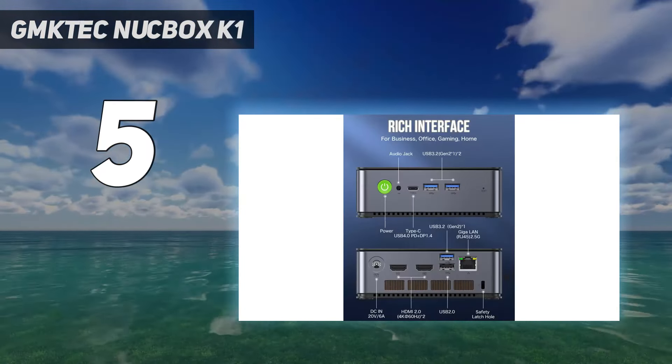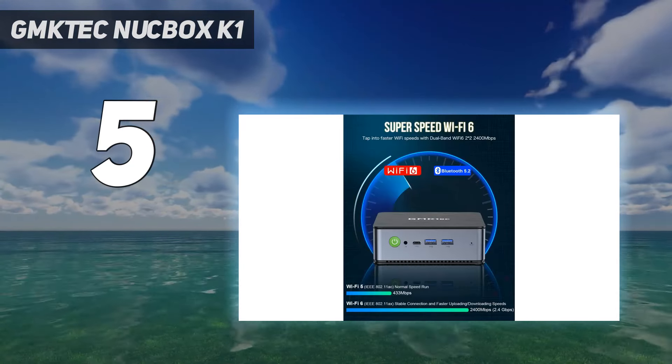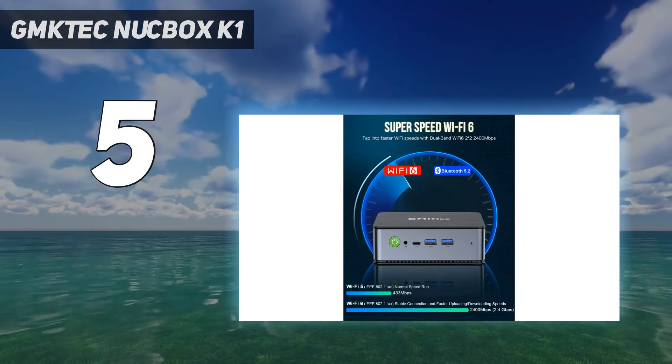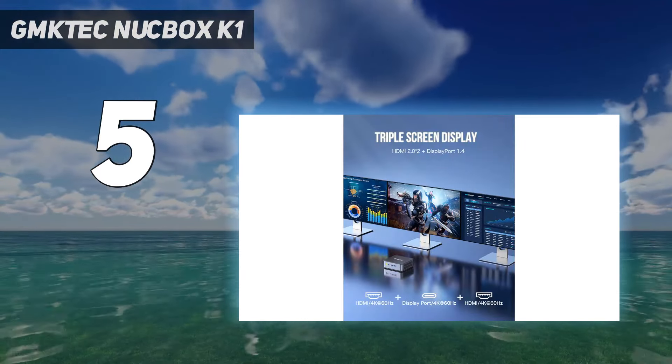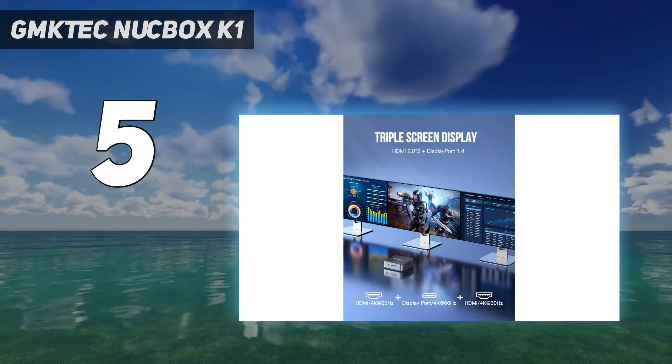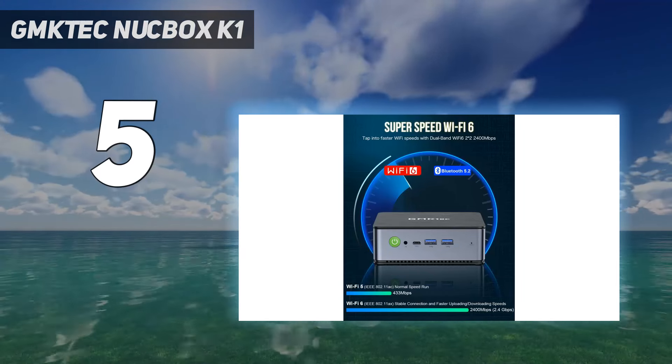With dual memory modules installed, the K1 is easily fast enough to bloody the nose of the Intel NUC 13 Pro and trounce any Core i5 or Celeron-powered machines. Access for memory or storage changes is remarkably easy and doesn't even require the removal of screws.